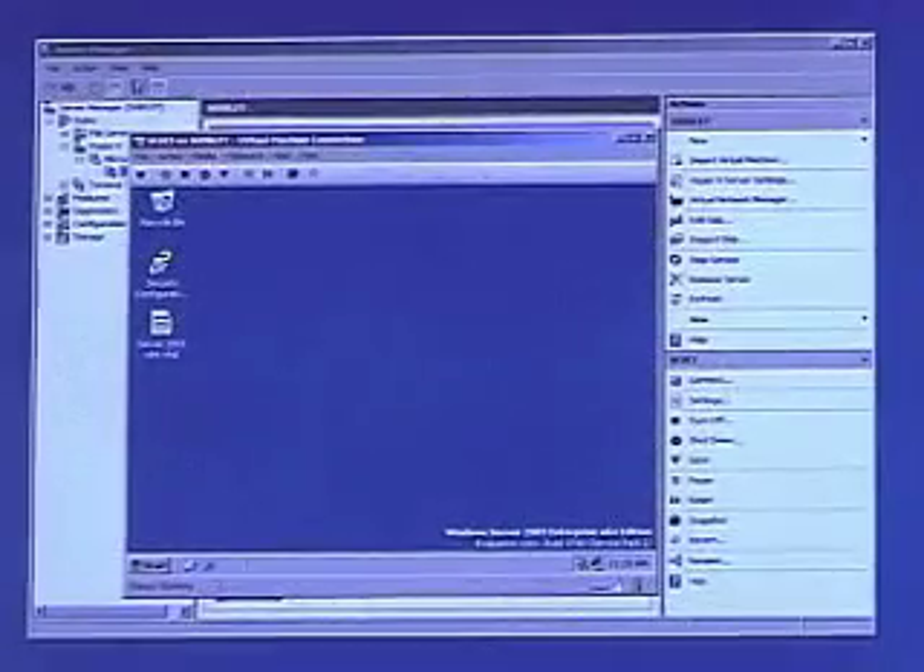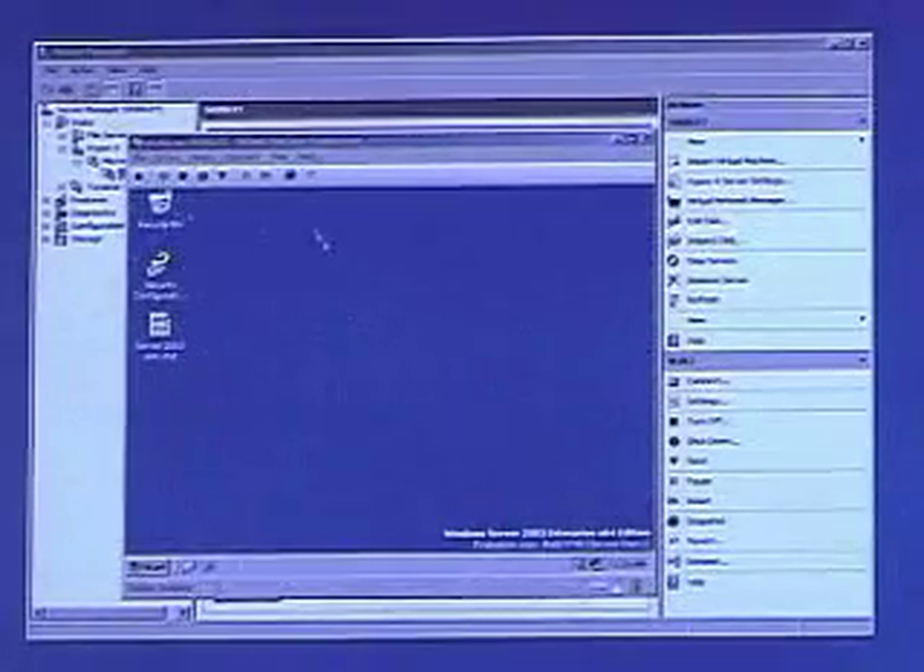Hyper-V is Microsoft's server virtualization product. Essentially, you can take one physical environment and run several logical environments off of it. It also supports multiple operating systems. Here we have installed Windows 2003 Server and some different versions of Linux.